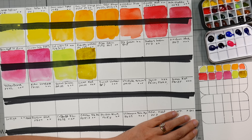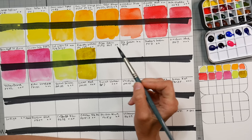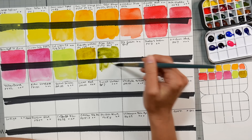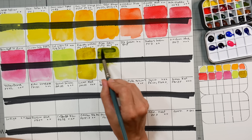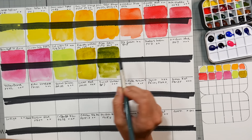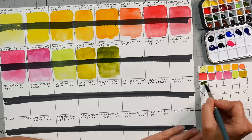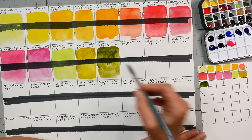Next up is Olive Green — a mixture of PY83 and PG7. Oh, that's a nice one, really pretty. The paper I'm swatching on is Fabriano Studio, which is 25% cotton and the rest wood pulp. It's nice enough — I've swatched a lot of my larger sets on it because it's big enough and pretty affordable. I like the hot press for stamping because it's nice and smooth.